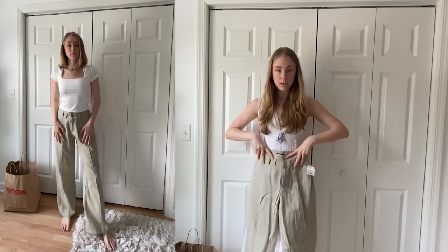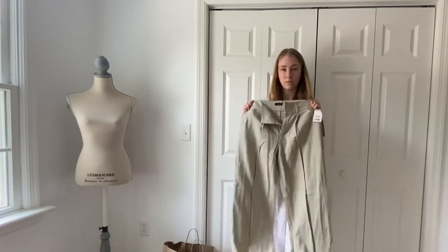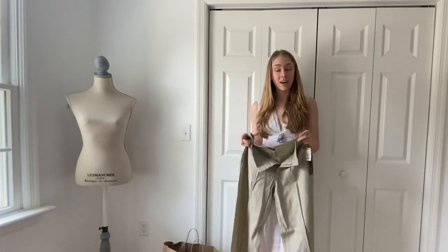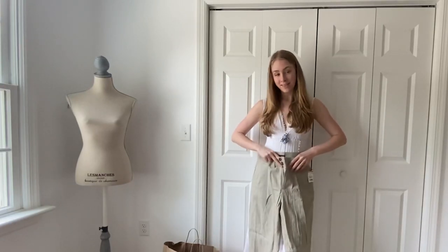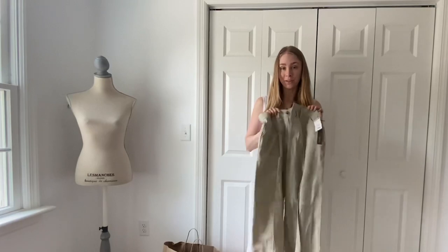Next I got these linen pants. The brand is Crosby — they're kind of a greenish hue. These are just perfect for warmer weather. If you want to be a little bit more dressed up, these could be great for going into work. I work nine to five from home, so I don't need that, but I do love a good casual pant option. These linen pants are really great.